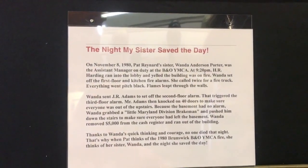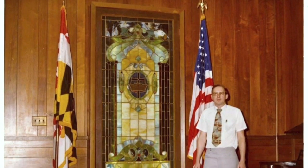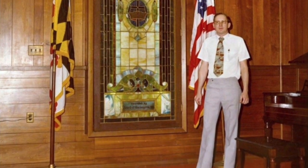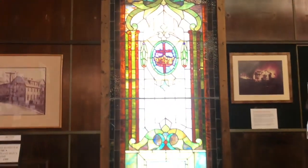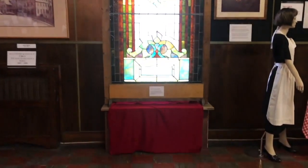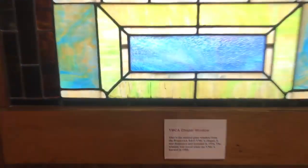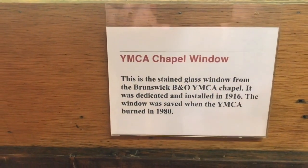The railroad also had a hospital with the hospital annex hooked to the side. The railroad industry was so dangerous that it actually needed its own hospital. The Y had two fires in its history, but the last one that happened in 1980 was the one that finally ended the beloved YMCA. We have a picture on the wall that shows the YMCA fire in 1980 where it was destroyed.